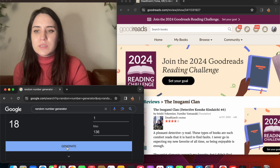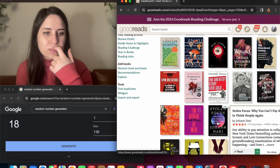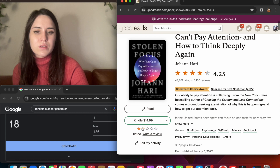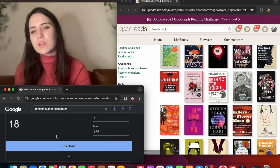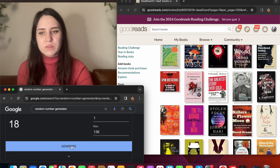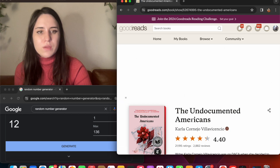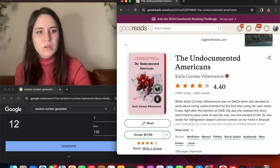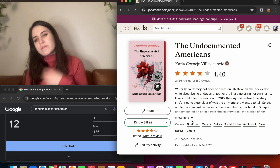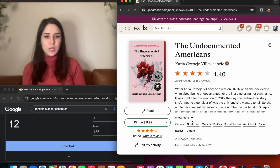Number 18 — oh, I just have such a long review of this book already existing. I will post a link to that full video in the description. 'The Undocumented Americans' by Karla Cornejo Villavicencio. This is a really great read — it was a book club read, and part of this book club we try to read more diversity from different perspectives. This was one of my suggestions.